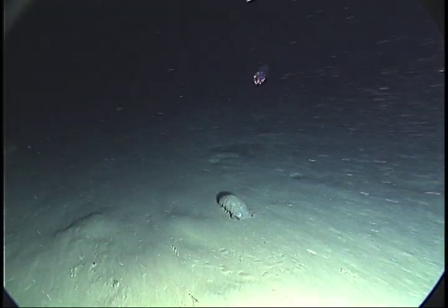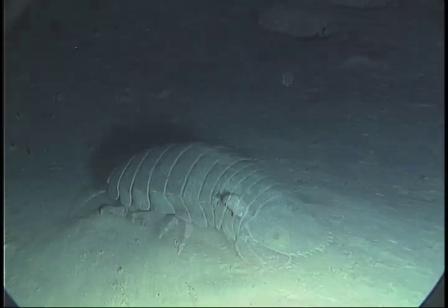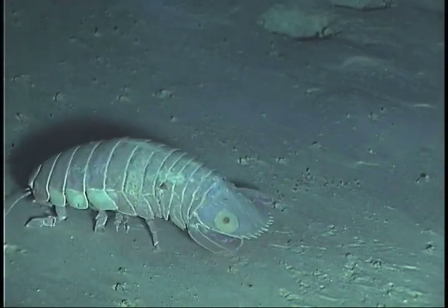These craggy-looking creatures are mainly found in the West Atlantic Ocean, but they also live in the great depths of the Gulf of Mexico.